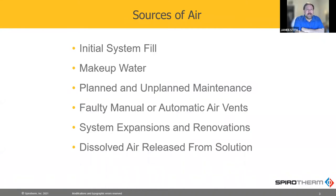Water just naturally has air in it all the time. All naturally occurring water has air in it. And in your system, we'll get air in it primarily from initial fill, but also from makeup water. And anytime you crack the system open, whether planned or unplanned, the water gets out and air gets in.